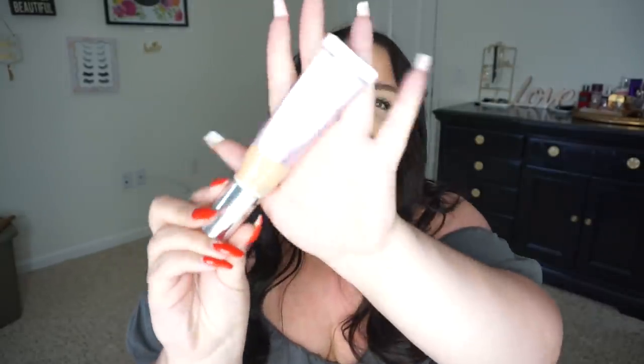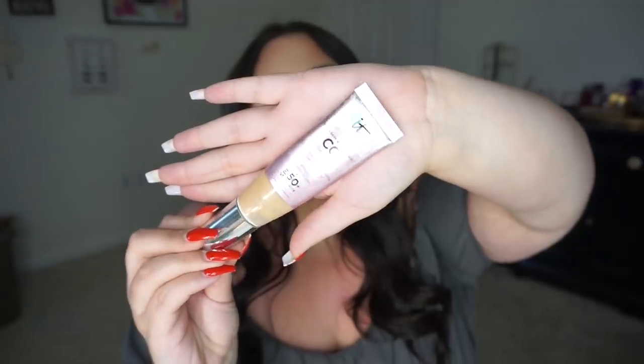My next one is the IT Cosmetics Your Skin But Better CC Cream. This is what the bottle looks like. This one is in the illumination formula. I've tried both the illumination formula and the regular formula and I don't notice that much difference in the illumination or dewiness. I think both of them are equally as good. The reason why I love this so much for summer is because it has SPF 50+ for UVA and UVB rays, and it doesn't break me out.